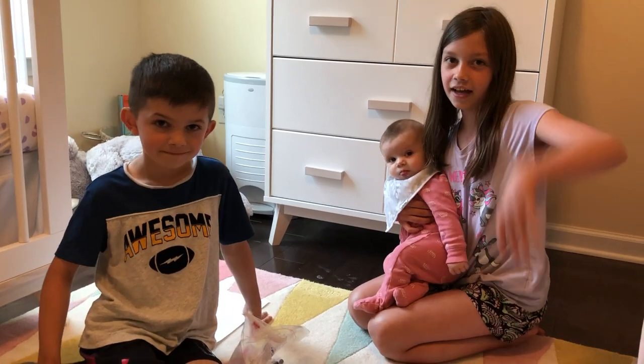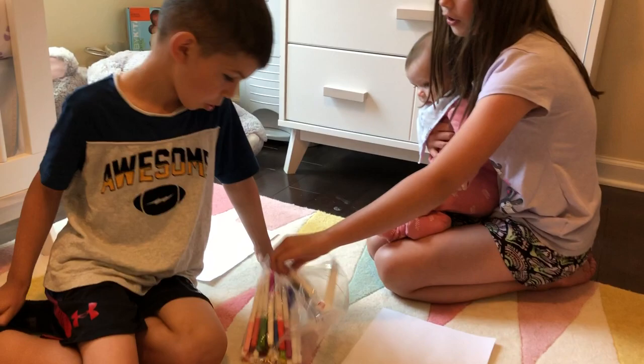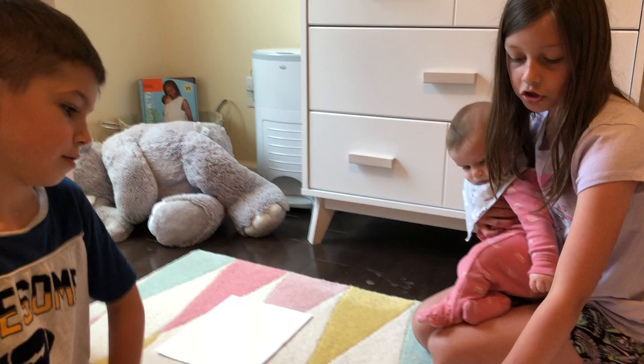Hi guys! Today we are doing a three marker challenge with Eliza. She chooses three colors for both me and Griffin, and then we're gonna draw something on the paper with just those three colors. Let's get started!